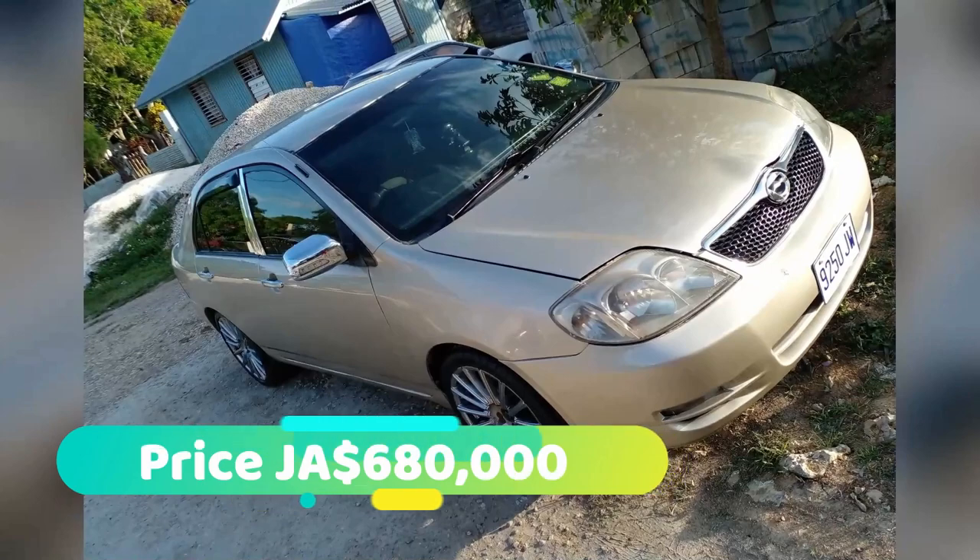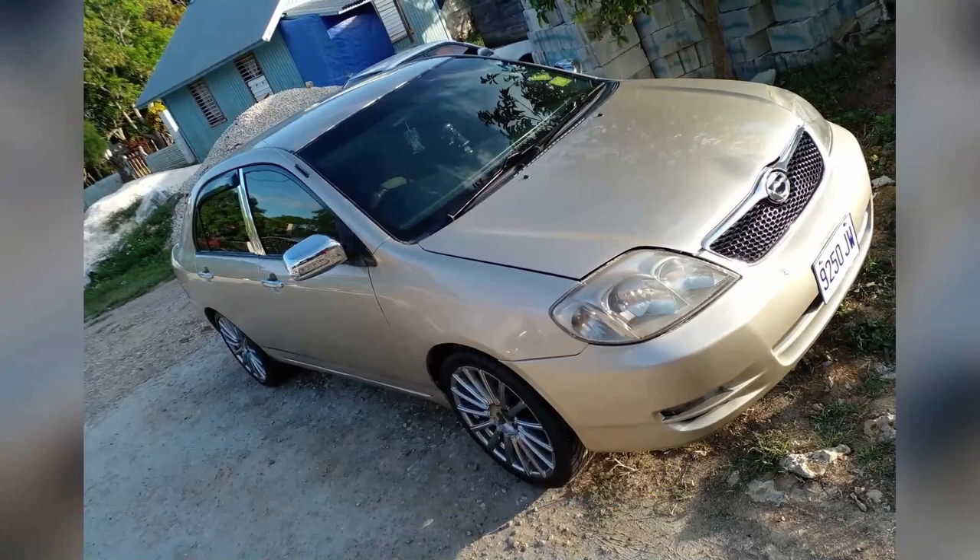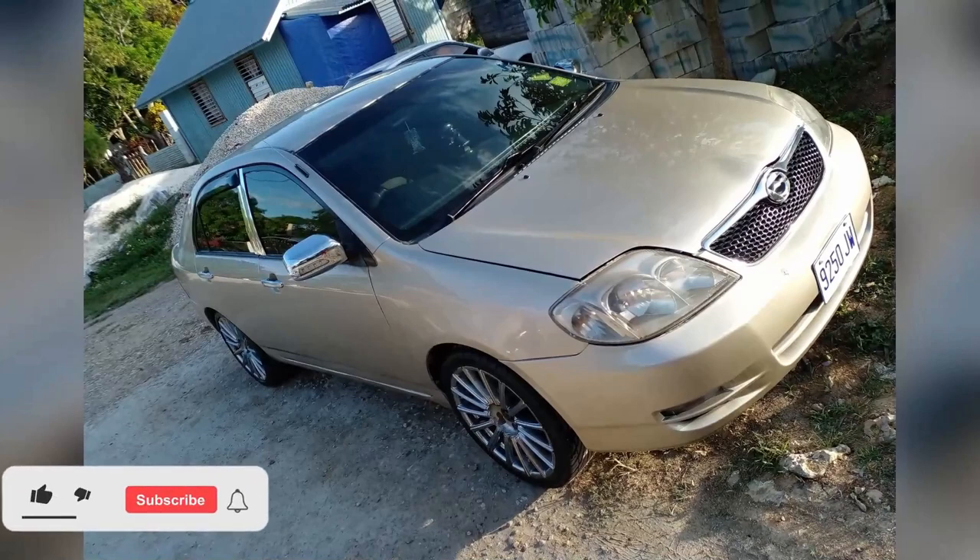So that's the car guys. This car is going for 680,000 Jamaican dollars. The price is negotiable, so if you're interested in purchasing, there is contact information down in the description for the seller.